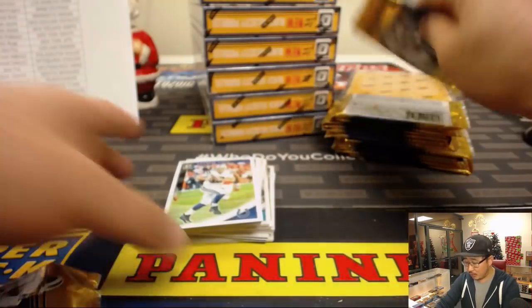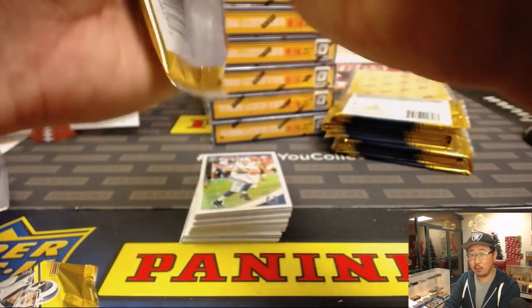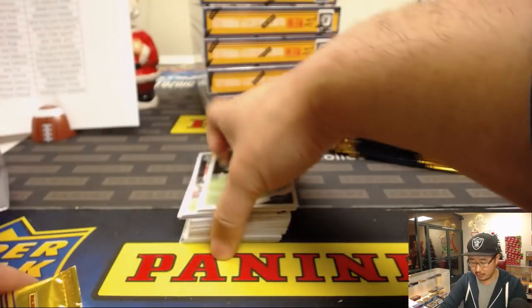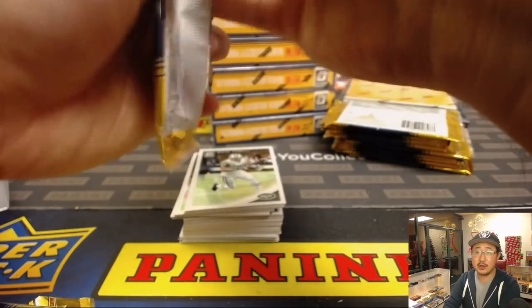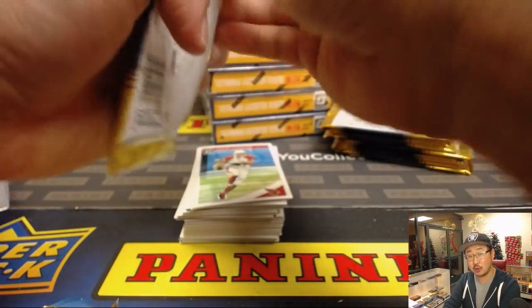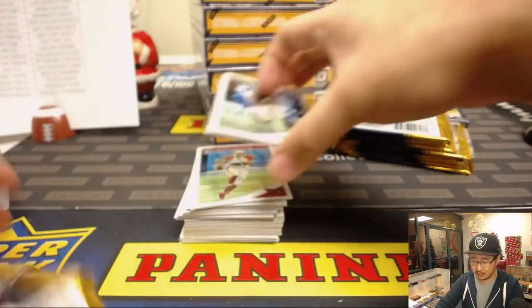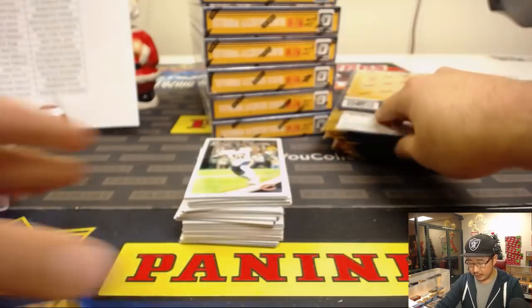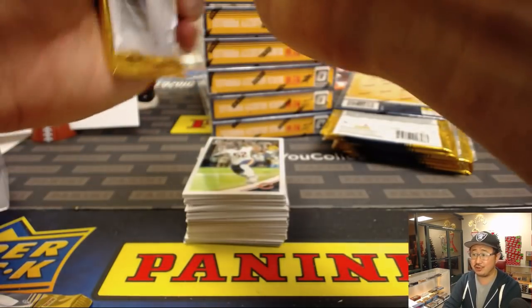All right ladies and gentlemen, we're about almost halfway through this break. Remember, we've got to fill another Optic case by the end of this break if we want to get a chance to do it tonight — otherwise we'll do it tomorrow. Don't worry, I'll be back tomorrow. Or Bowman Draft Baseball — I know there were some shouts for that. Those also have to fill by the end of this break.